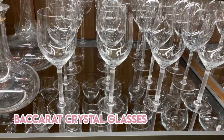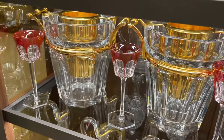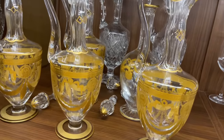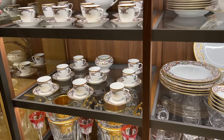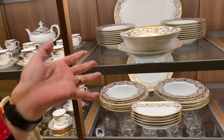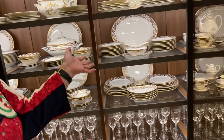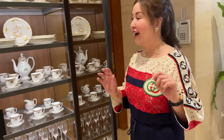May naligaw ditong Baccarat — these are Baccarat. And another one, Samui. These are her Cartier collections — look how beautiful, oh my goodness. My own collection has become like a toy compared to this. For fun lang naman yung akin — ito naman, a serious collection.